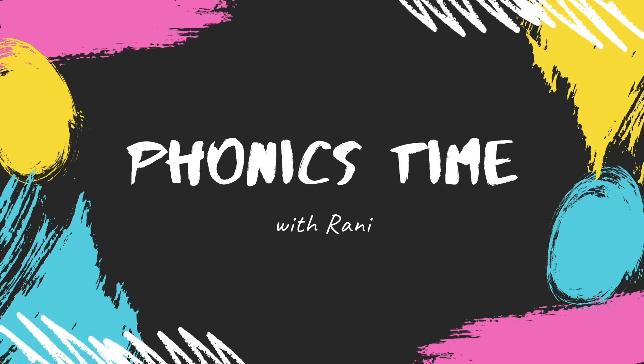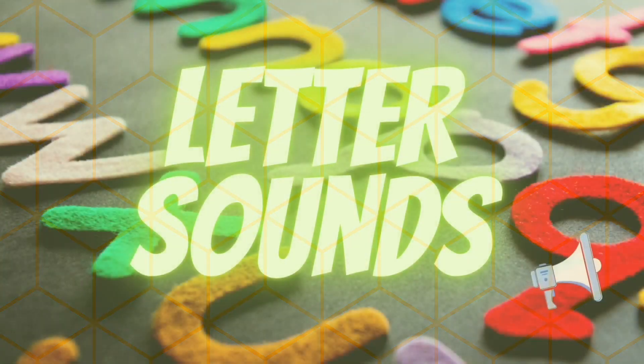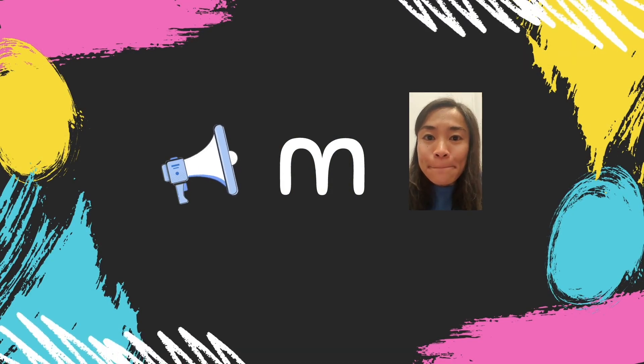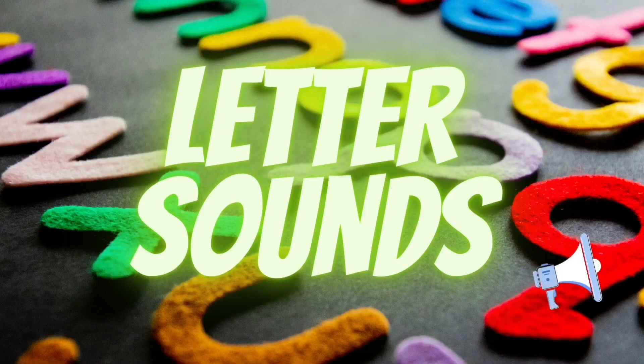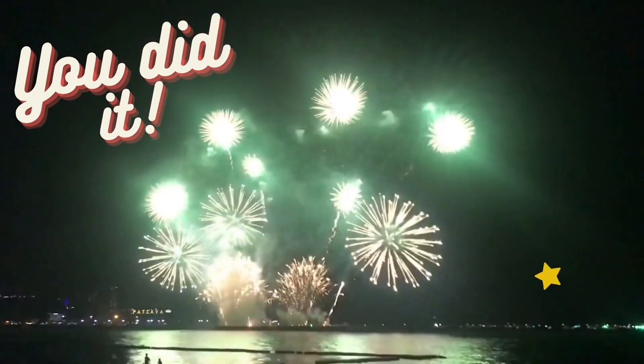Hello, it's Phonics time with Rani! Listen to the letter names: letter M, letter I, letter D, letter N. What sounds do they make? Listen and repeat after me. M, M, I, I, D, D. Now let's hear you say the sounds. Ready? You did it! You earned a star!